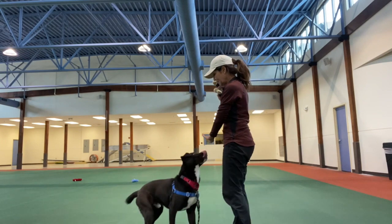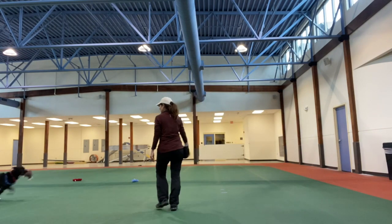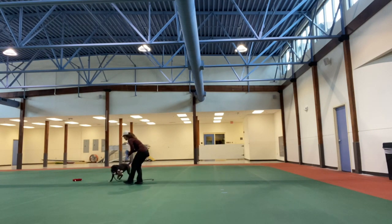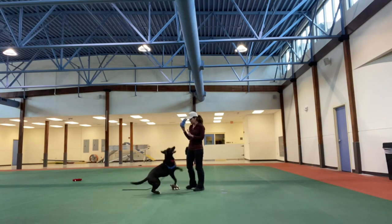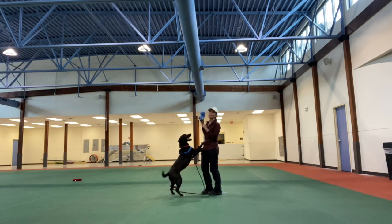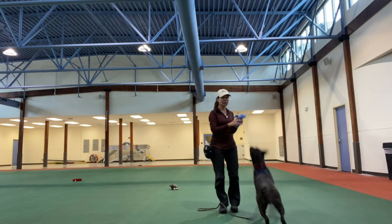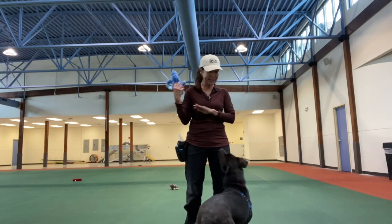I'm going to ask him to wait and then I'm going to toss it. I'm going to ask him to drop. When he releases it from his mouth, I'm going to toss the other toy. All of this jumping I'm ignoring because I don't want him to know that this is how he gets attention. This will be another training episode on how to de-jump your dog — but he has a great sit, so I'm going to ask him to sit.